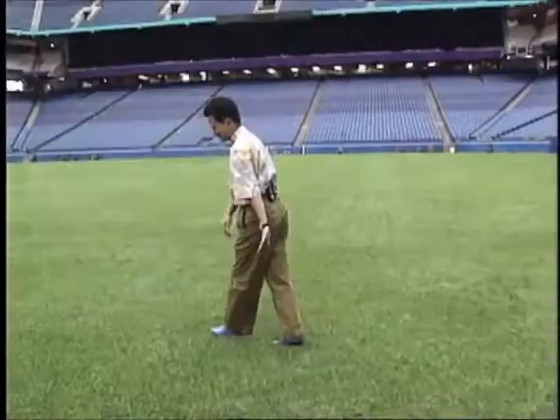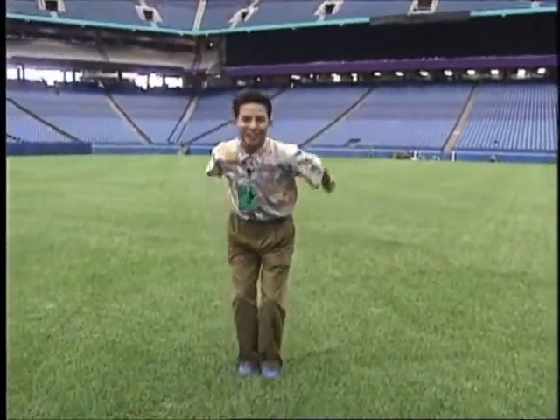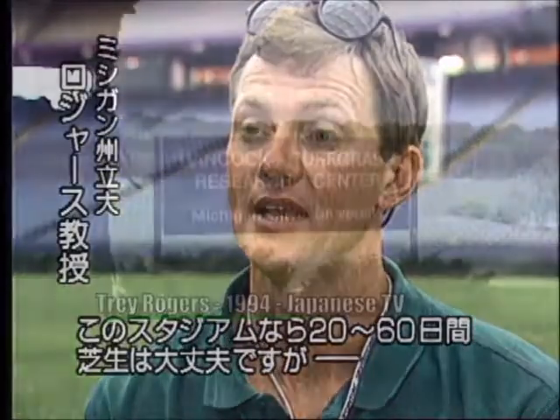We gained a lot of notoriety for the university and for our turf grass program. This is a temporary field that's only going to be in for anywhere from 20 to 60 days inside this particular stadium.